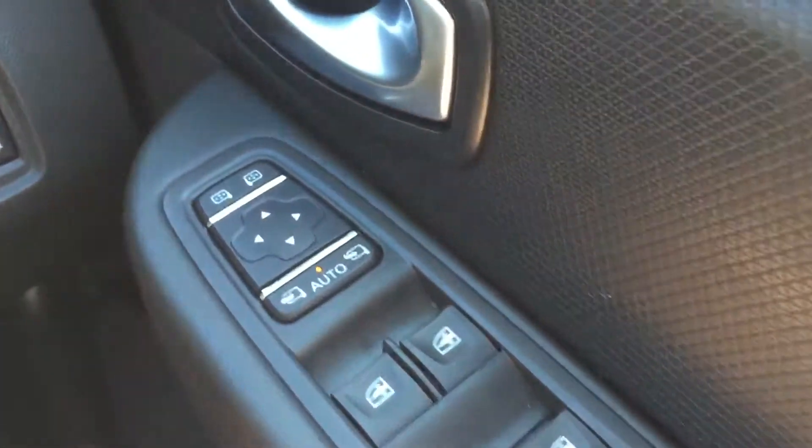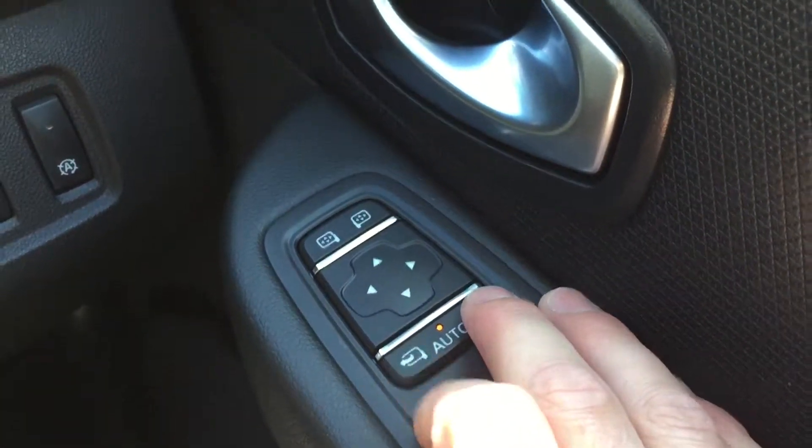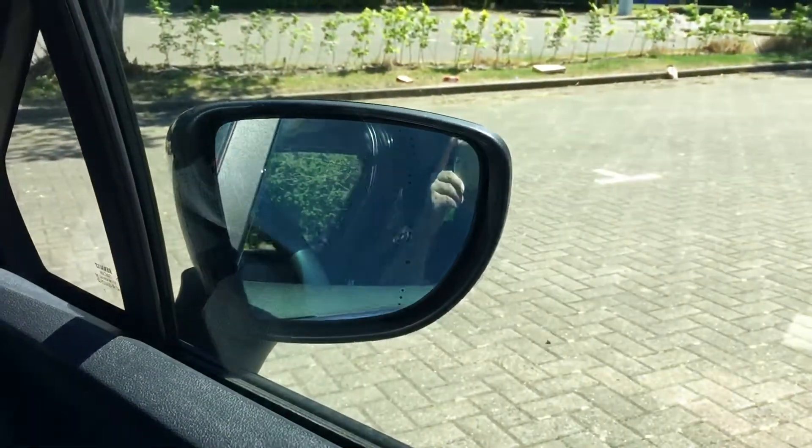Electric front and rear windows. Electric mirrors which do power folding with these two buttons at the bottom here. You can use the extension button.